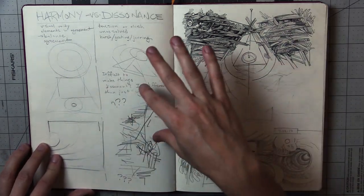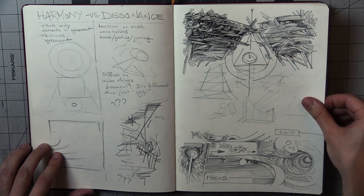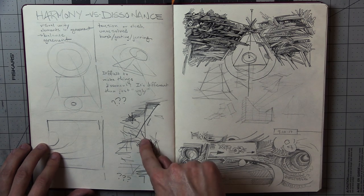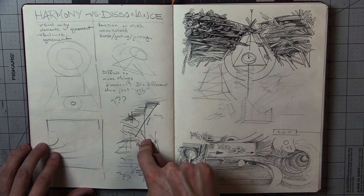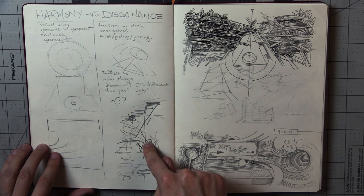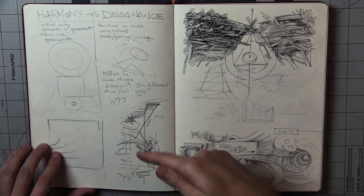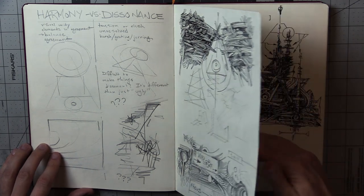Harmony and dissonance was another big project we had throughout the semester. Here is pretty much the only place in the whole sketchbook where someone else wrote in my sketchbook — that's hard to forgive, honestly. I think I asked 'how do I even draw dissonance?' and they took the pencil from me and just scribbled here. I mean, it's a good example of scribbling I guess, but you don't just draw on someone else's sketchbook without asking.